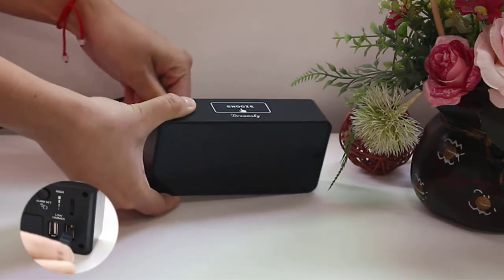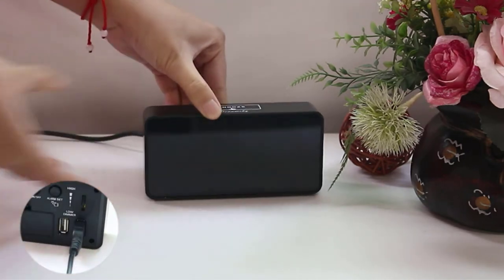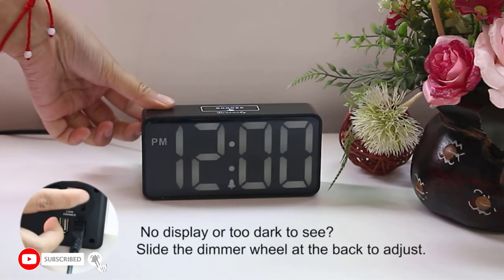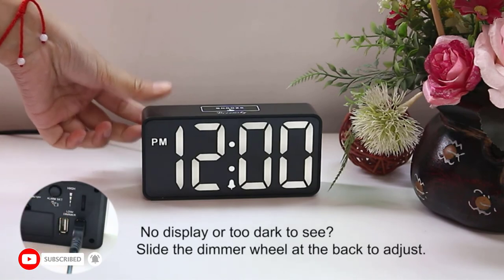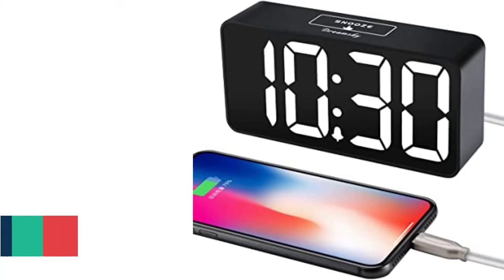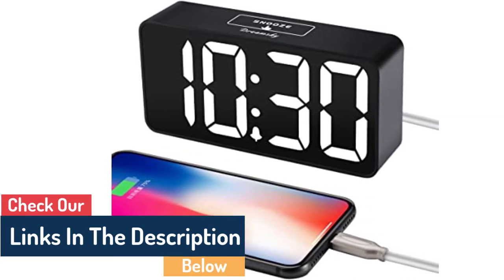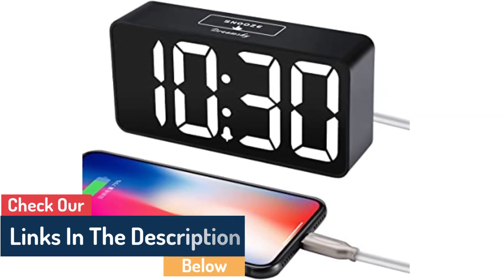That's all from my end. I make helpful videos daily, so do subscribe to my channel. If you need more information or want to know the product price, check out my description. For any problems, please comment below. Stay updated with our cool products as they will make your life much easier.